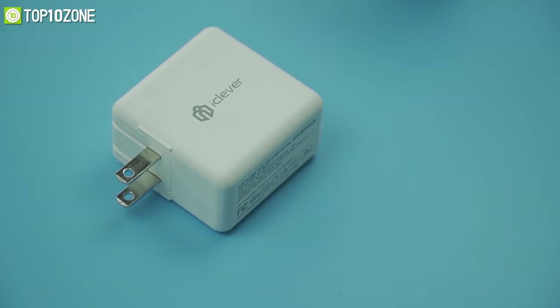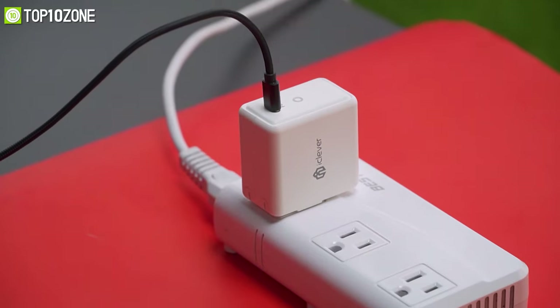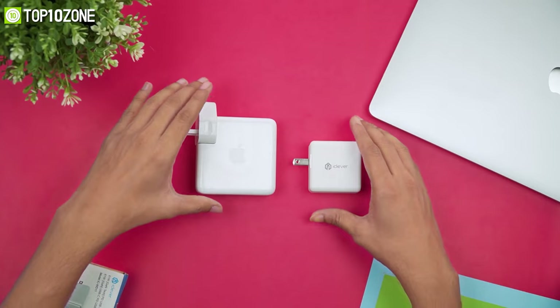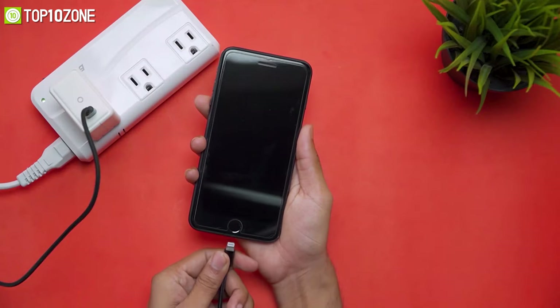The most fun part is it comes with a 6.6-feet USB-C to C charging cable, so you don't need to buy any extra wires separately. Overall, this charger is a pretty good buy which will indeed become handy when it comes to fast charging your MacBook or iPhones.